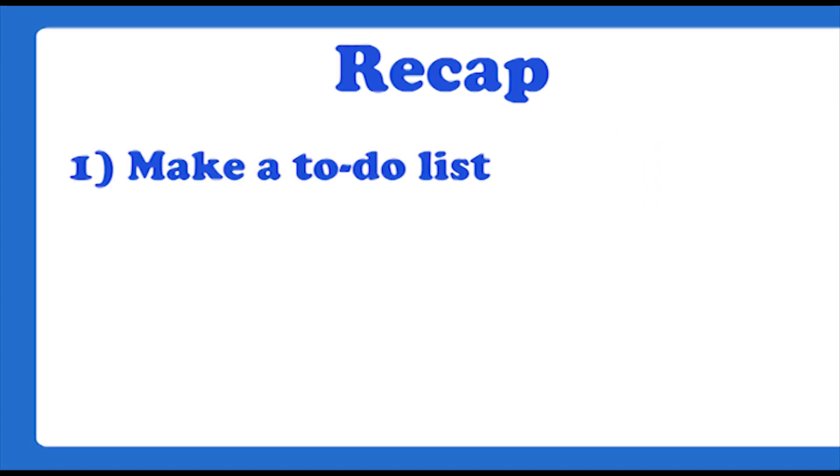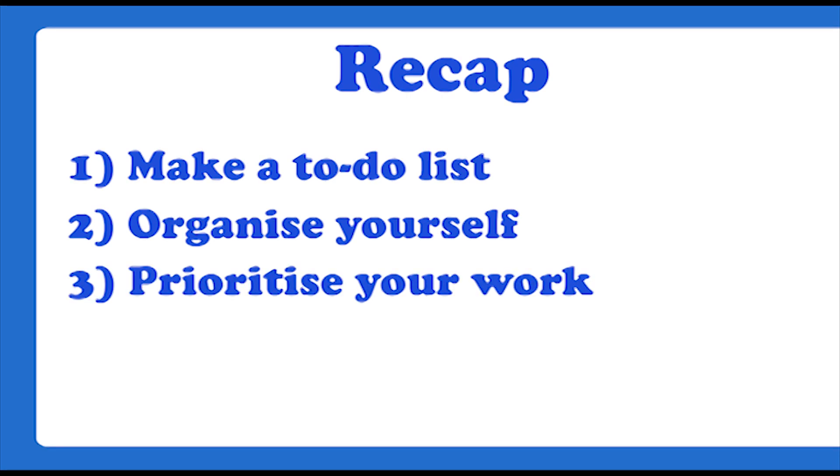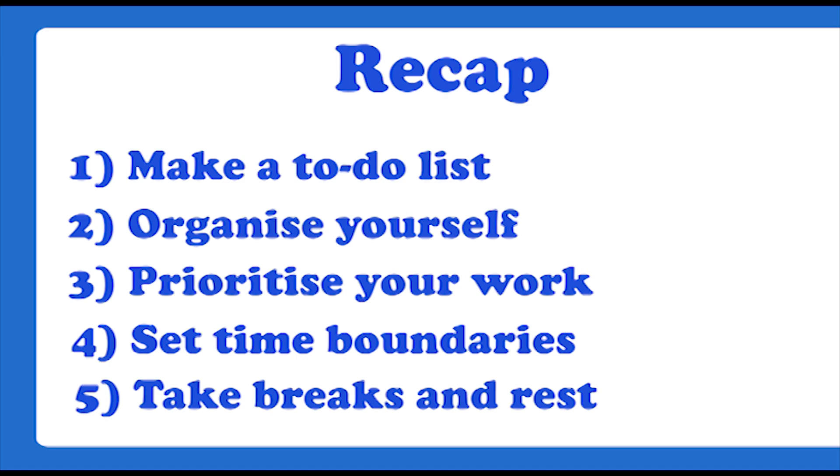I'd like to recap my five main points. Number one, try and make a to-do list with the things that you need to do. Number two, try and organize yourself for the day, getting all the equipment you need. Number three, always try to prioritize your work and put tasks in some sort of order. Number four, set yourself time boundaries and time restrictions. And number five, don't forget to get rest.